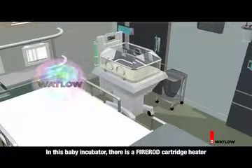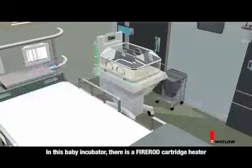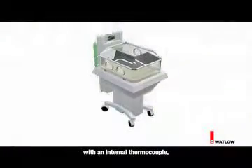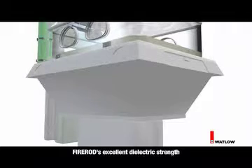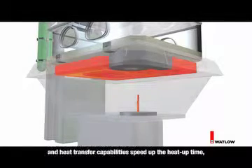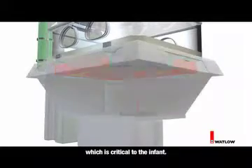In this baby incubator, there is a Fire Rod cartridge heater with an internal thermocouple, which heats the airflow to the bed. Fire Rod's excellent dielectric strength and heat transfer capabilities speed up the heat-up time, which is critical to the infant.